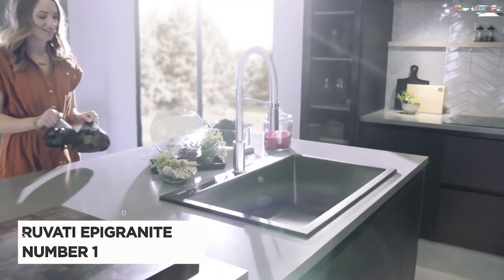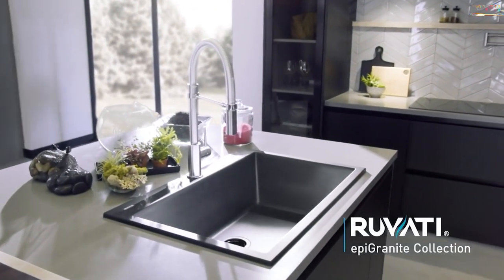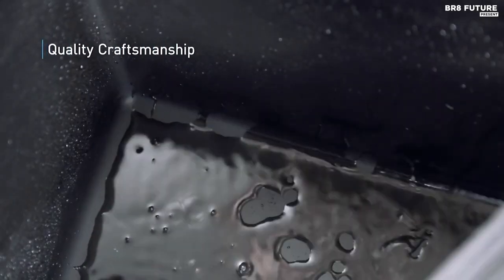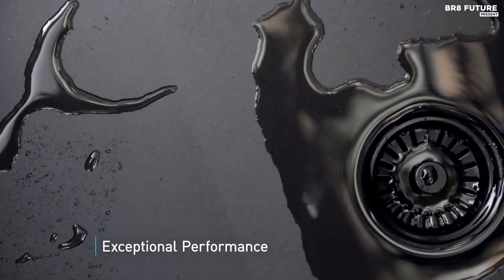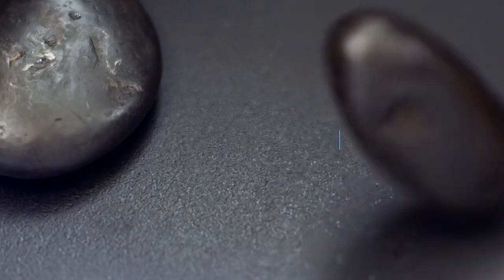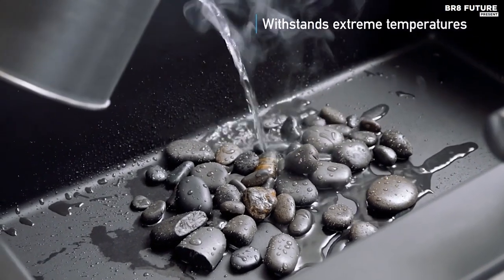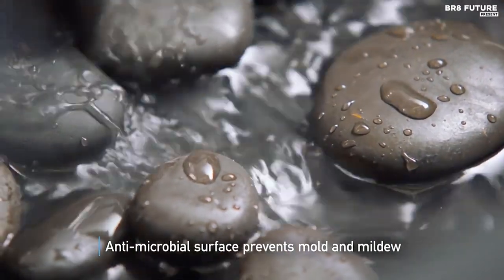Say hello to the Ruvetti Epigranite, a masterpiece in kitchen sink design that transcends functionality to become a work of art. The midnight black color exudes elegance and sophistication, creating a captivating focal point for your kitchen. Crafted from 80% crushed natural granite, this sink is a testament to durability and strength, ensuring it stands the test of time. The slope-bottom design adds a touch of innovation, directing water effortlessly toward the offset drain.